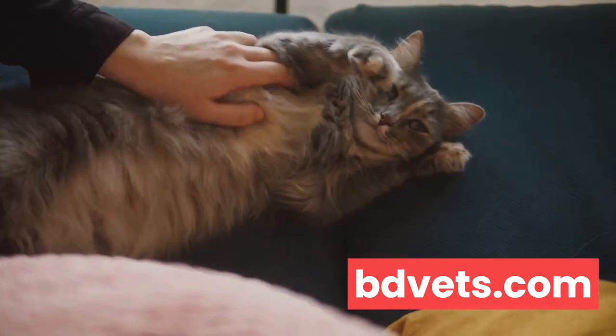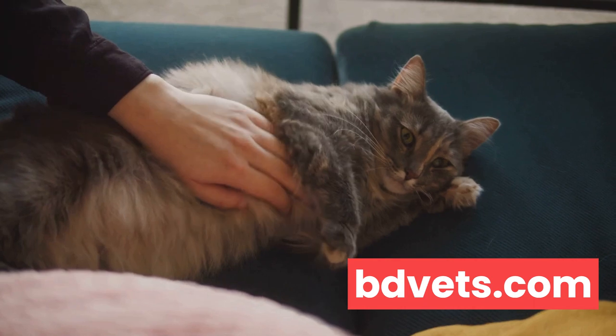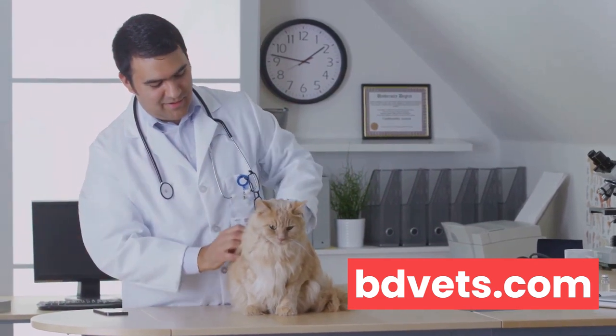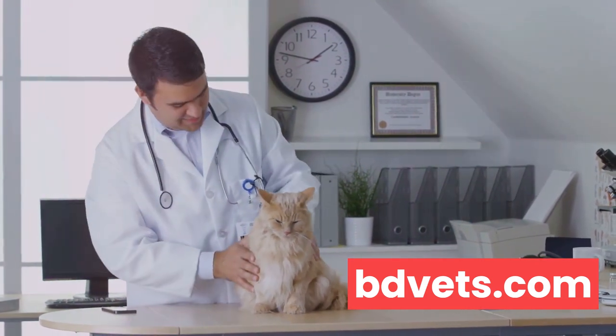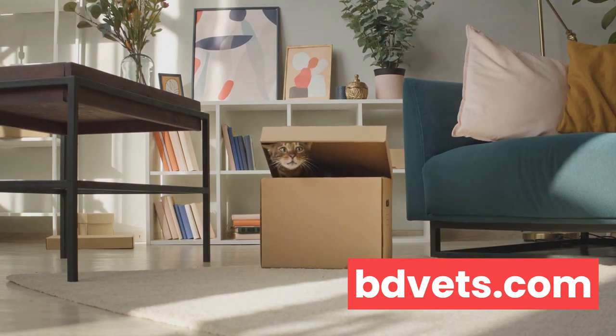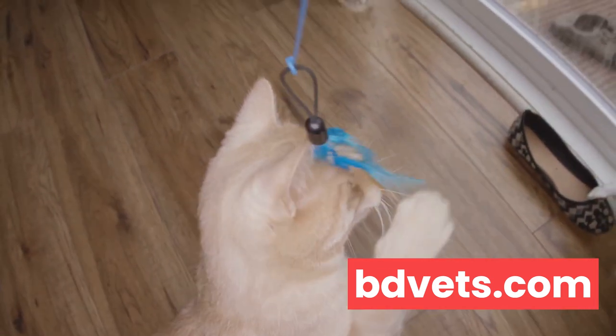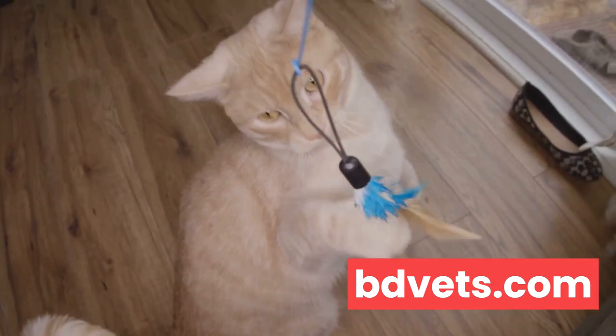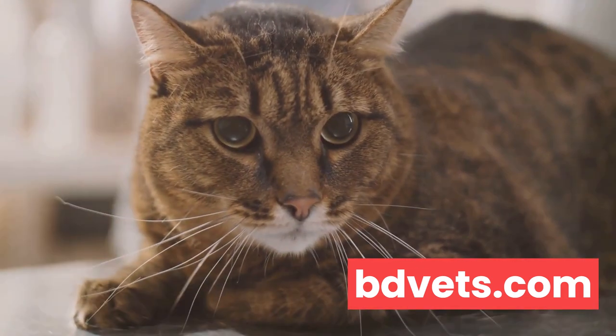Similarly, changes in the color of your cat's gums — from a healthy pink to pale or yellow — might indicate a problem. But don't forget, these signs can be subtle and you might only notice them if you're paying close attention. That's why it's so important to spend quality time with your pet, observing them and getting to know their normal state, so you'll more likely spot any changes that might otherwise go unnoticed.